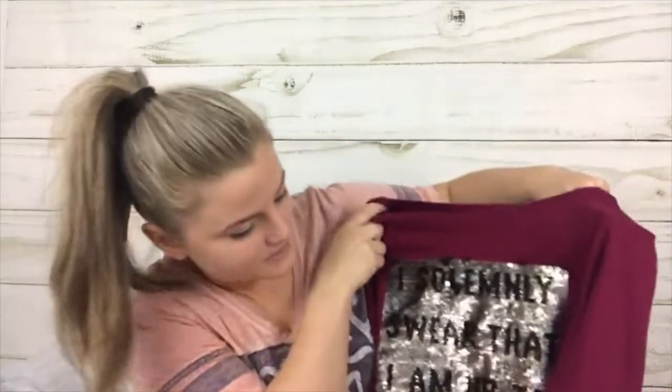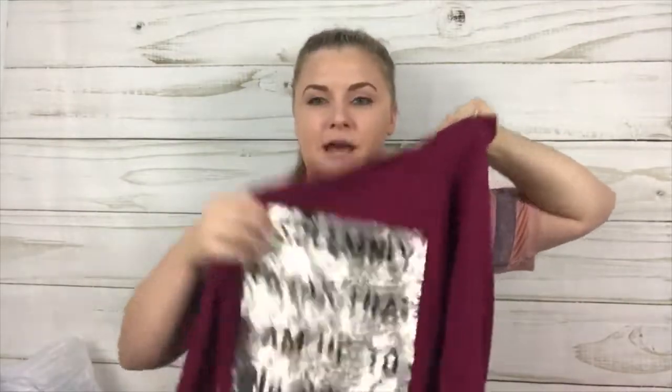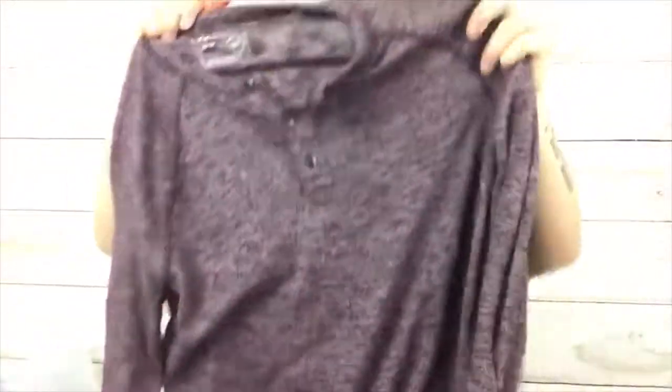This was also a good price — and I know there are a ton of Harry Potter lovers out there like me. This is a Harry Potter sweater that says 'I solemnly swear that I am up to no good,' and if you swipe it says something else, but it's a beaded design. It is a large. Thought that was cute.